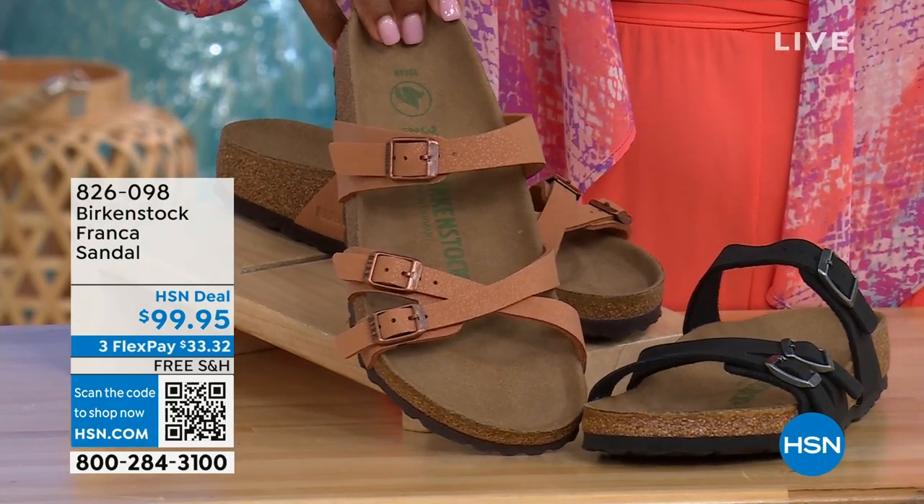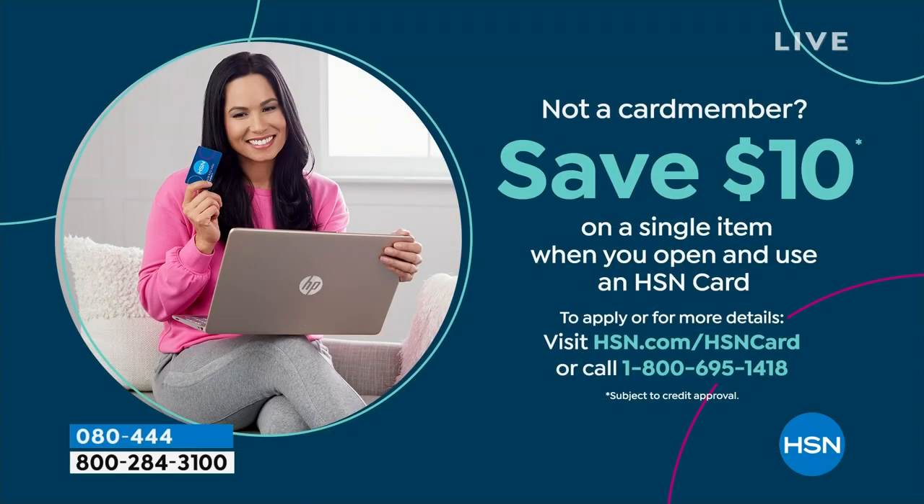826-098 is the item number on the Franca if you don't want to wait. If you're loving Birkenstock and glad to get them at HSN, shopping here makes it really easy and affordable. You can even save $10 on a single item when you open and use a brand new HSN card. Visit hsn.com/hsncard for all the details.